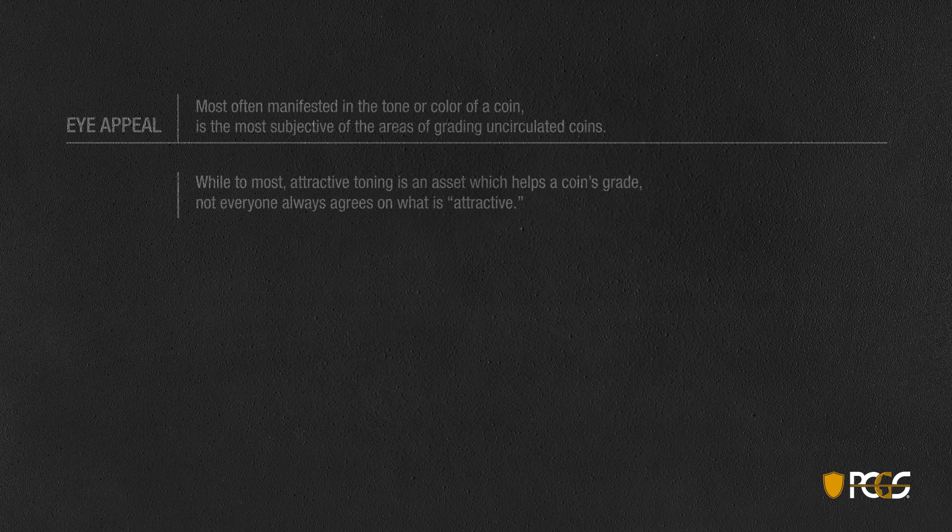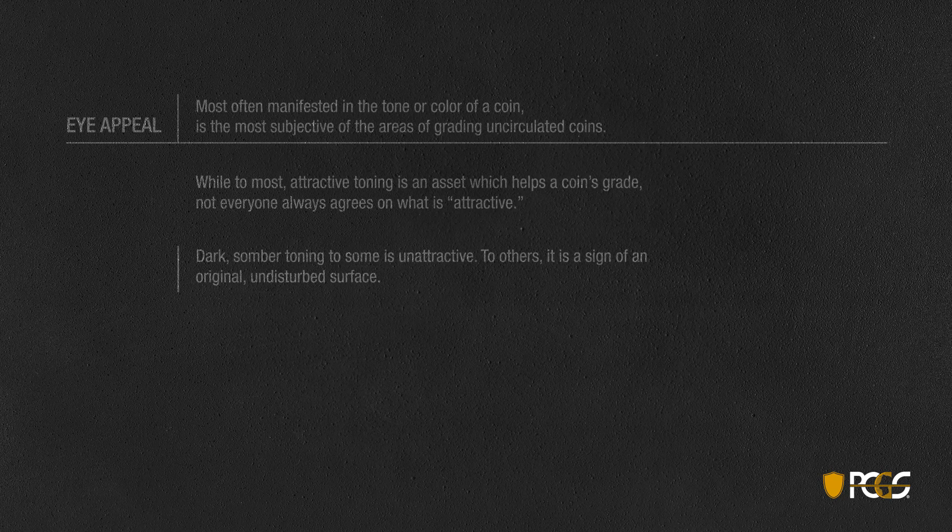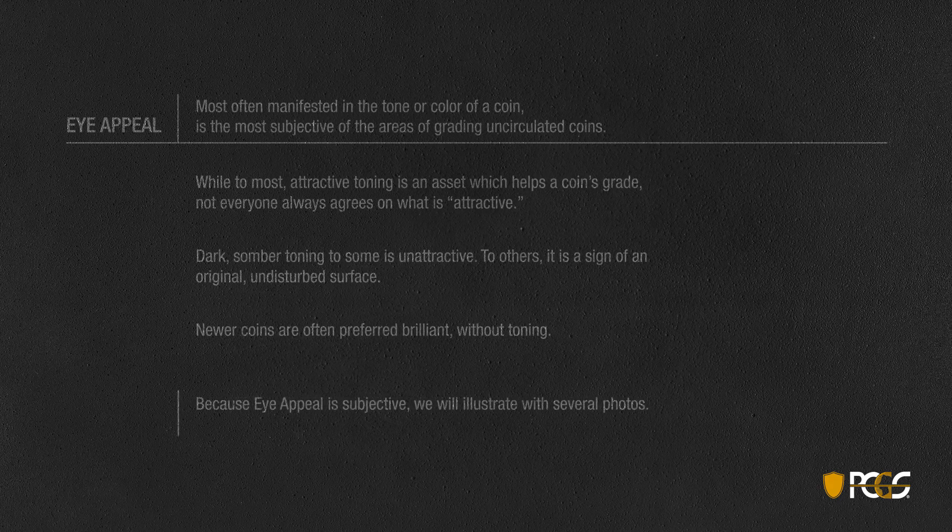Dark, somber toning — to some is unattractive; to others it's a sign of an original, undisturbed surface. Newer coins are often preferred brilliant without toning, but because eye appeal is subjective, we'll illustrate with several photos.